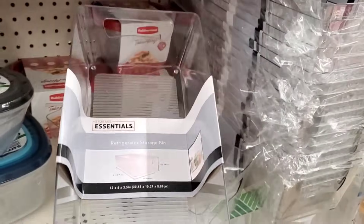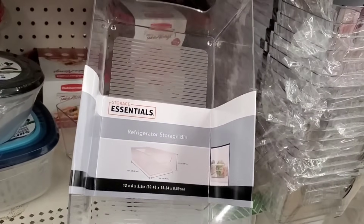We are back at the Dollar Tree in Norwalk, Connecticut. I've been visiting with my aunt at the hospital, so I'm heading into the Norwalk Dollar Tree to see what we can find. These I have never seen before, and they are huge — 12 by 6 by 3.5 storage essentials.